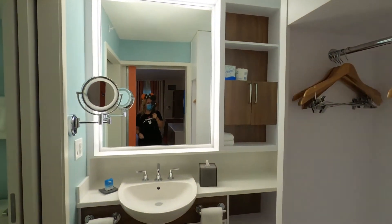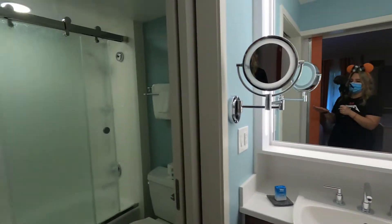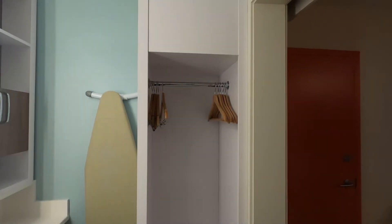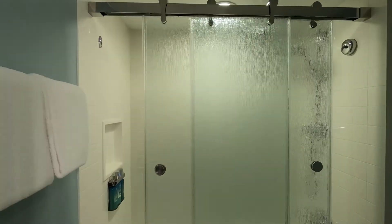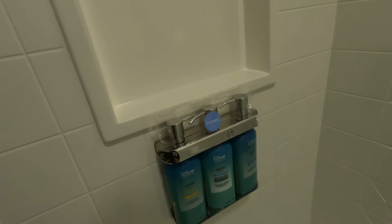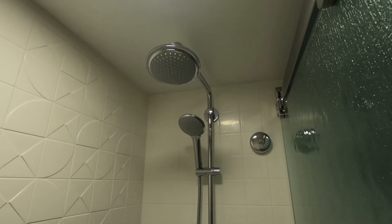Leading into the bathroom — nice open space. I love when the sink is separate from the bathroom area, so two people can get ready at once. More closet space. Here is the bathroom — pretty standard but very clean. We have your H2O Beauty products. Again, everything has been super sanitized. And we have a nice rainfall shower head.